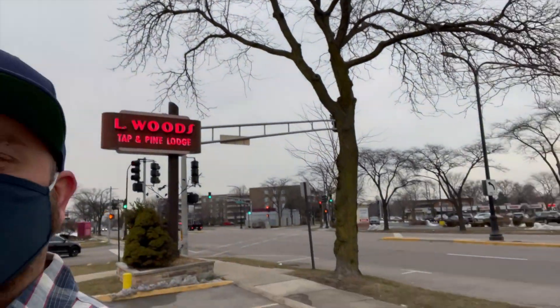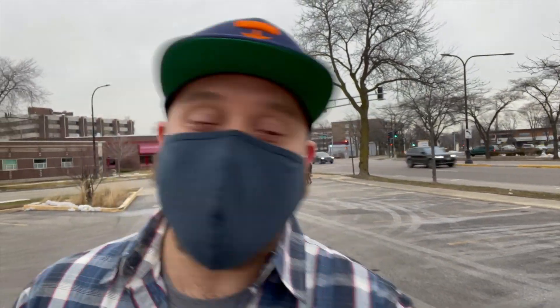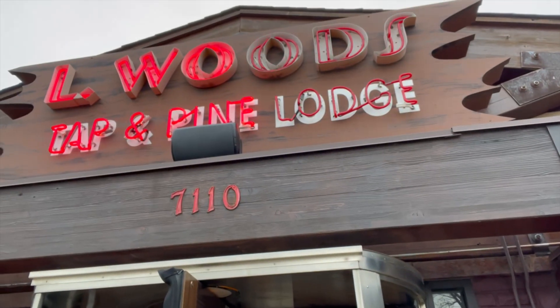Hey everybody, it's social media producer Tom Barnas of the WGN Morning News. The Chicago scene up north in Lincolnwood at one of the staples of the area, Elwood's Tap. It's been around here for a long time and they have a package that you can order for the big game. Sadly our football team won't be playing it, but either way it's a national holiday one way or another.